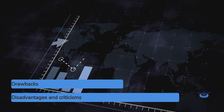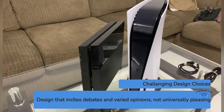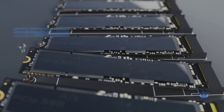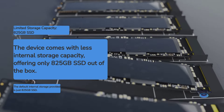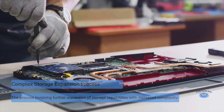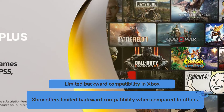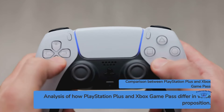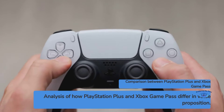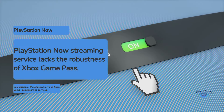Negative points for the PlayStation 5: large, divisive design may not suit all tastes or spaces; less internal storage out of the box at 825 GB; more complex storage expansion process; limited backward compatibility compared to Xbox; and PlayStation Plus doesn't match the value of Xbox Game Pass, with the PlayStation Now streaming service also not as robust as Xbox Game Pass.